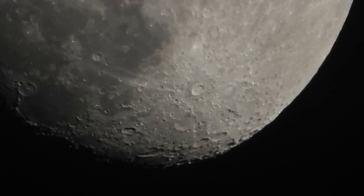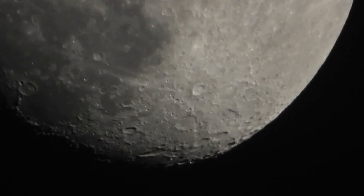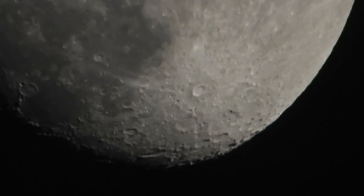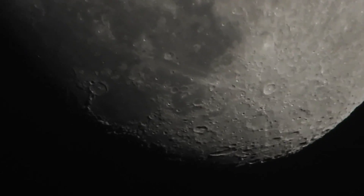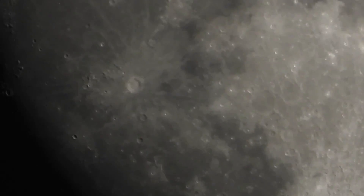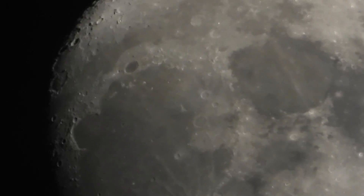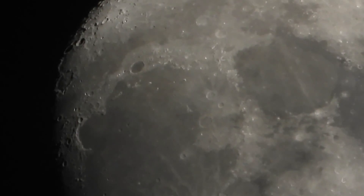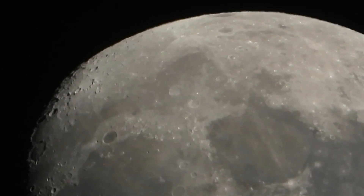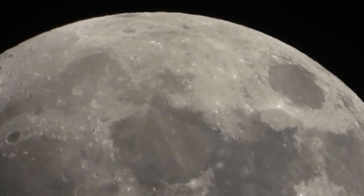Oh, those craters aren't coming in too bad, even with those clouds going over it. I wanted to do this the other day, but we haven't had the sky conditions to see anything but clouds.